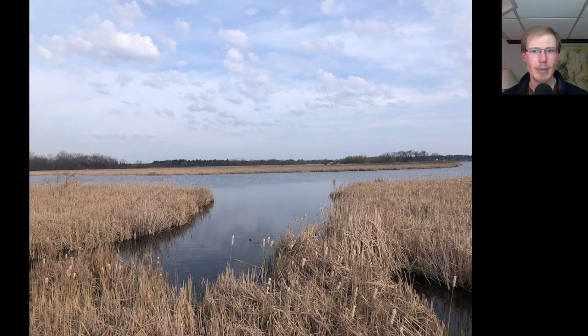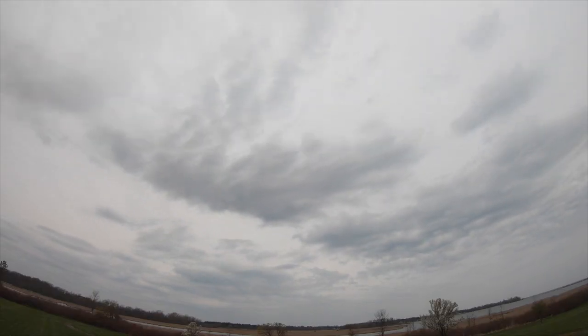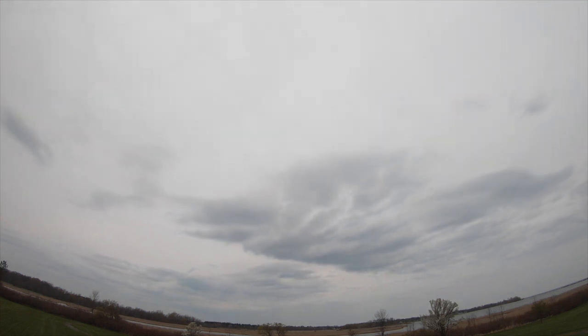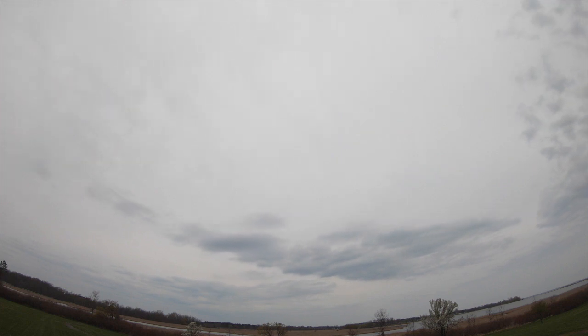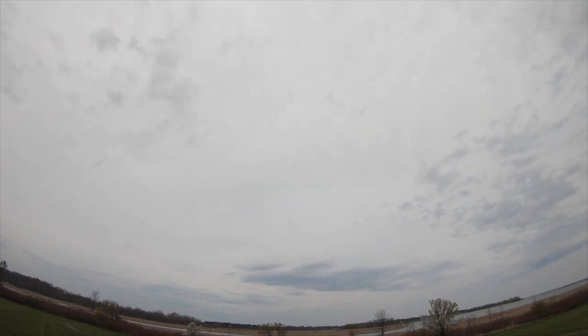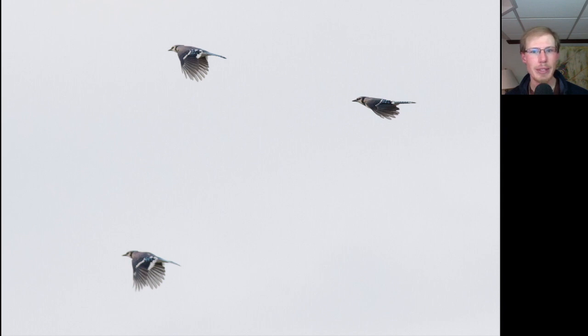I took a walk out to the end of the boardwalk when I got to Braddock Bay Park. You can see it was still a pretty nice morning, but as the day went on it became cloudier — starting with a thin layer of clouds, then the clouds thickened throughout the day. The wind started out in a mostly easterly direction and was shifting around to the southeast. That combination of cloudy skies and southeast winds is something we don't get very often, so I was interested to see how we would do today. We had several small to medium sized groups of Blue Jays migrating past.